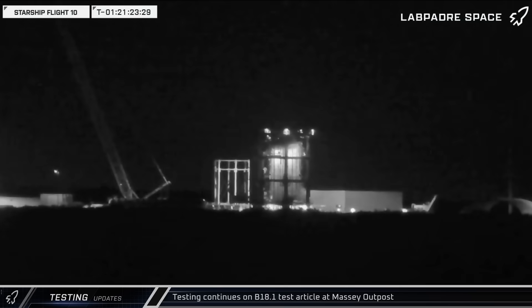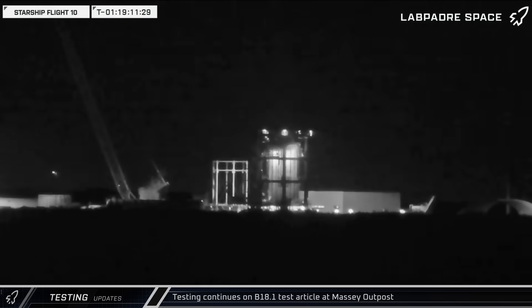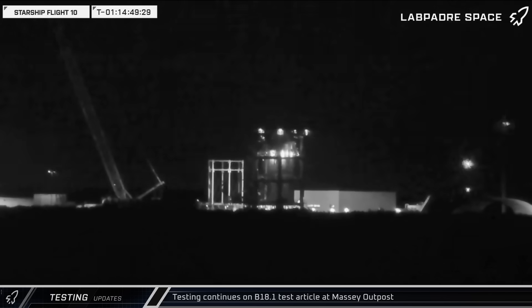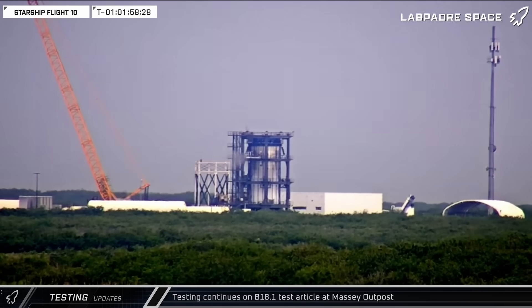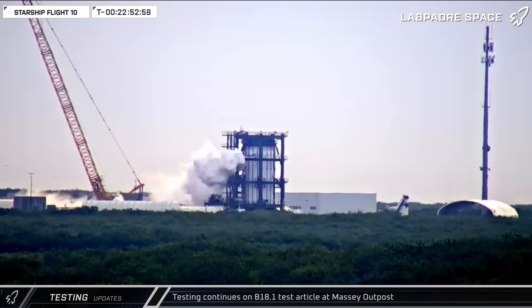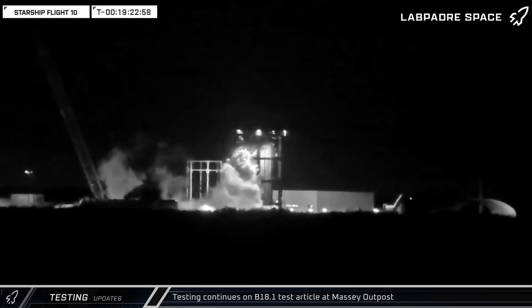Earlier in the week, before all the distractions of both aborted and successful launch attempts, the SpaceX crew was busy testing the B-18.1 test tank over at the Massey outpost. Frost could be seen on the article multiple days as it underwent another couple of rounds of cryogenic testing.